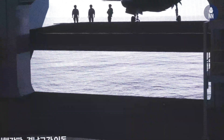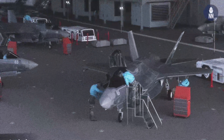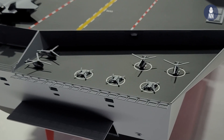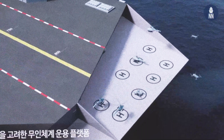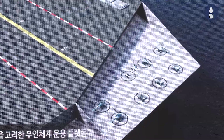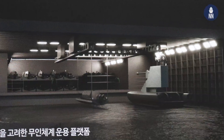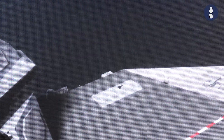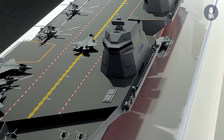There are twin islands and two elevators to move aircraft between the flight deck and hangar. We are also focusing on the unmanned system — UAV and small drones — so they can take off and recover from the ship. We are also focusing on the utilization of USV and UUV. There is an after-ramp we can use to operate the USV and UUV. The ship has a vertical launch system, CIWS, and a multifunctional radar.